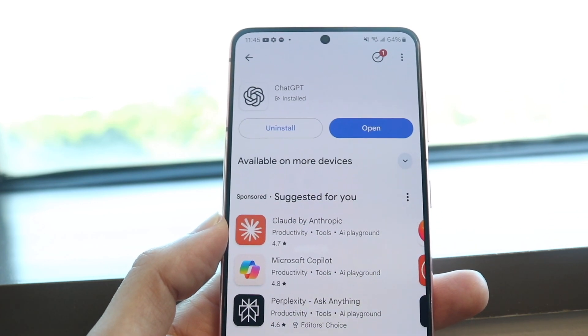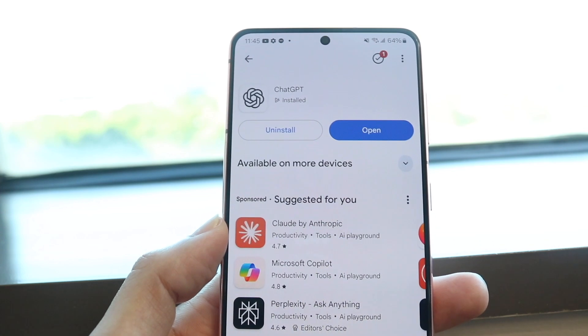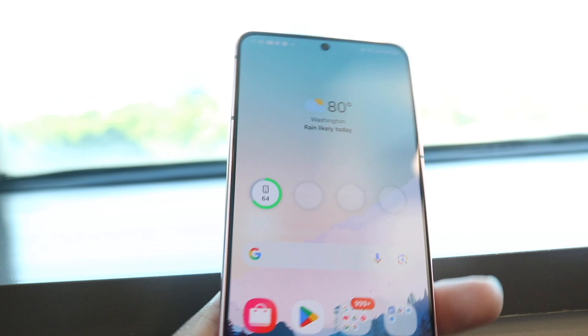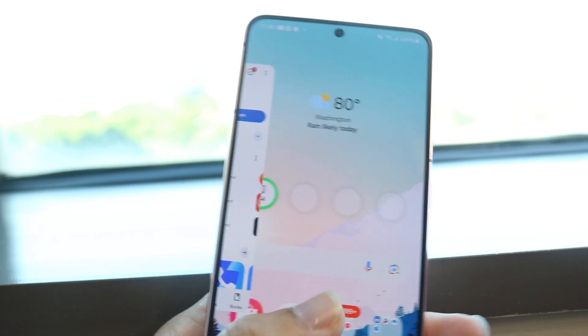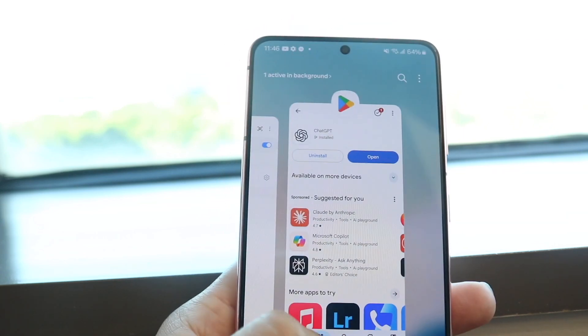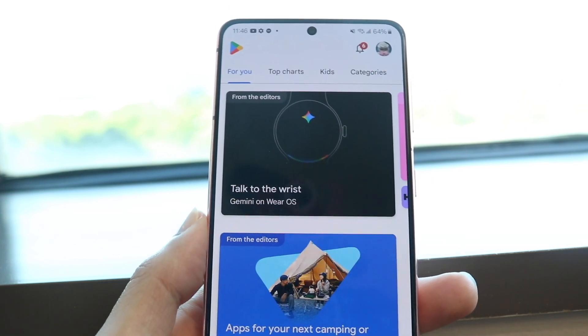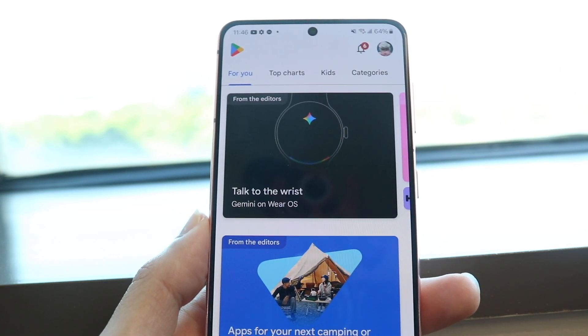On top of that, another thing you might want to try is to restart Google Play Store. Swipe away the Google Play Store, close out of it, try going back into it, and try re-downloading the app. A lot of the times, that can probably end up fixing it.